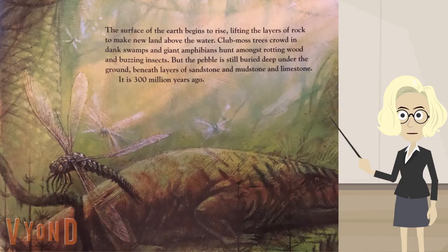The surface of the earth begins to rise, lifting the layers of rock to make new land above the water. Club moss trees crowd in dank swamps, and giant amphibians hunt amongst rotting wood and buzzing insects. But the pebble is still buried deep under the ground, beneath layers of sandstone and mudstone and limestone. It is 300 million years ago.